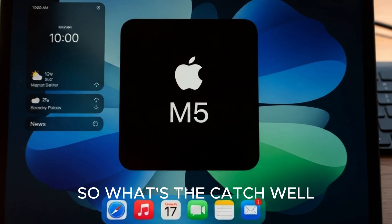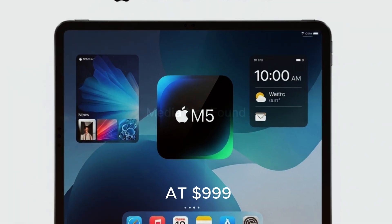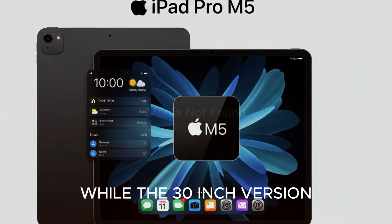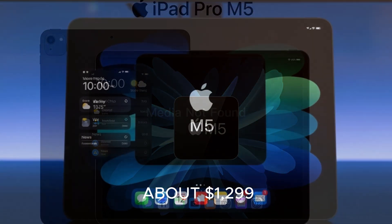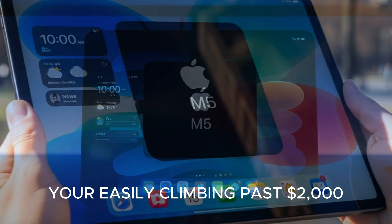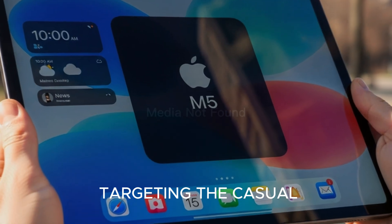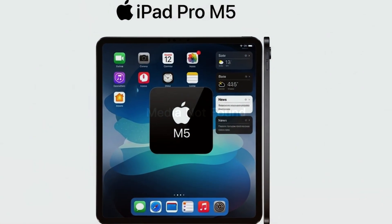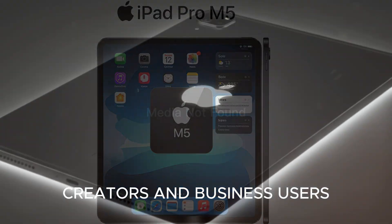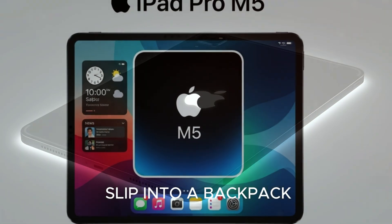So what's the catch? Well, it's Apple — we all know the answer: the price. The 11-inch model is expected to start at $999, while the 13-inch version will set you back about $1,299. Add in storage upgrades and accessories, and you're easily climbing past $2,000. Apple is clearly not targeting the casual Netflix watcher here. The iPad Pro M5 is aimed at professionals, creators, and business users who need desktop-class performance in something you can slip into a backpack.